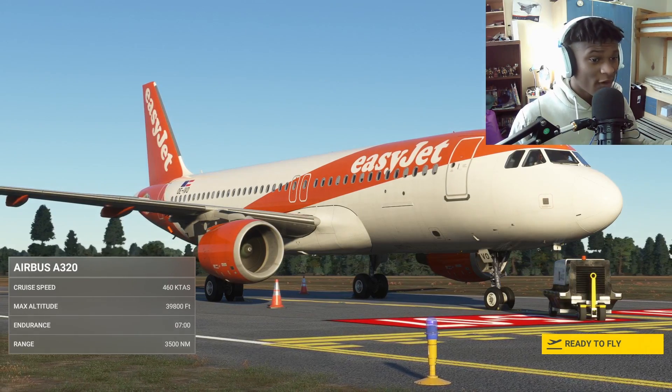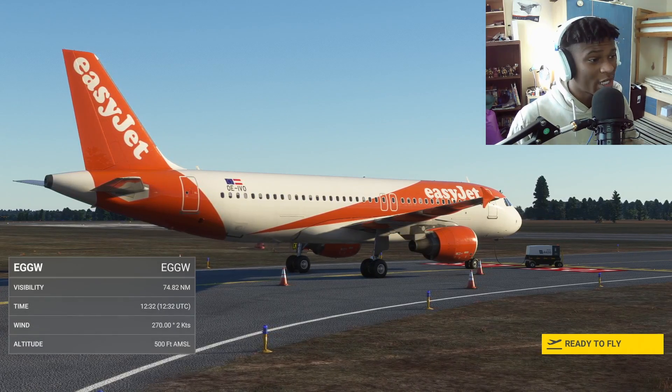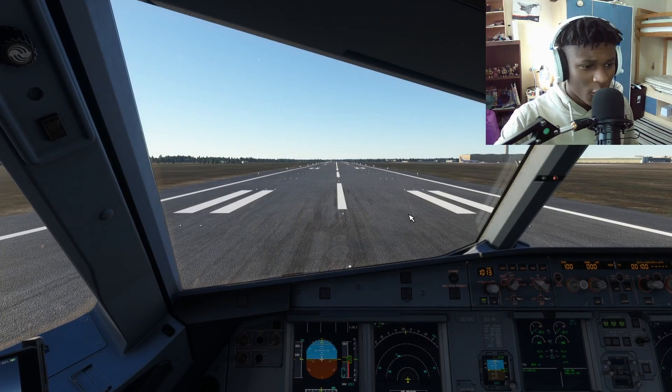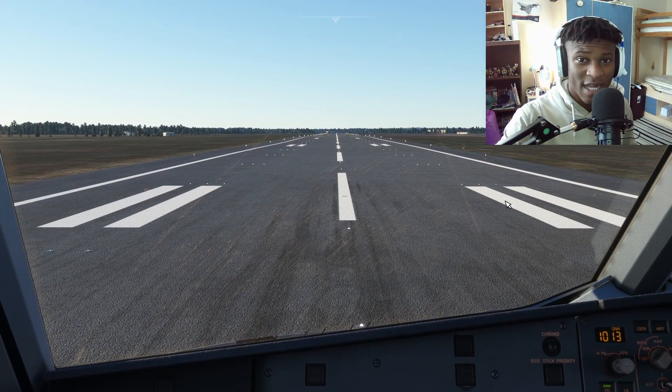Today we're going to be in Microsoft Flight Simulator flying the Phoenix A320 doing rejected takeoffs at many different airports, starting off with London Luton. We will also be visiting some shorter runways including Gibraltar Airport. To actually do a rejected takeoff we need to configure this aircraft to know what V1 speed is going to be.